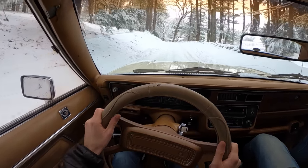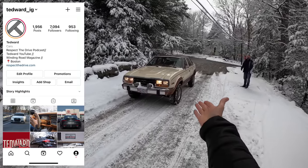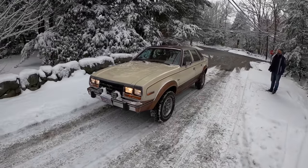Look at this — the ground clearance of this thing is absolutely nuts. You can do anything in this car. Welcome back, I'm Tadward, and today we're driving an AMC Eagle.